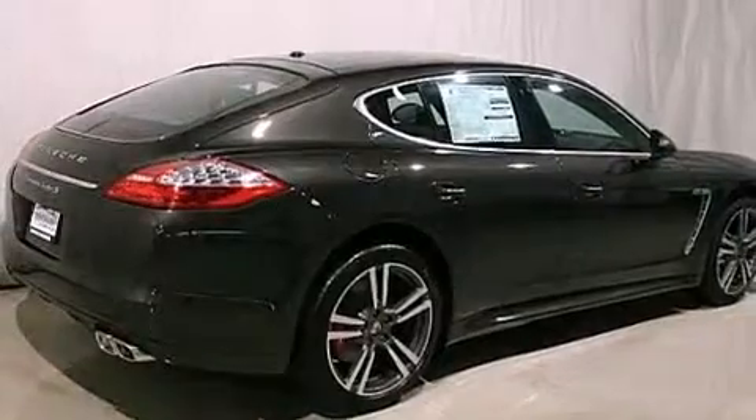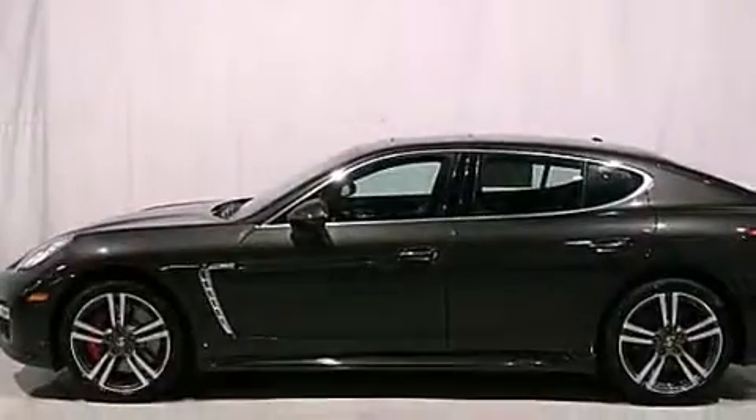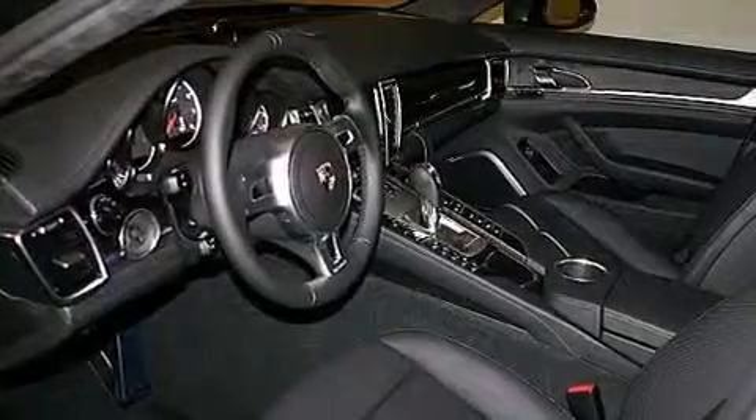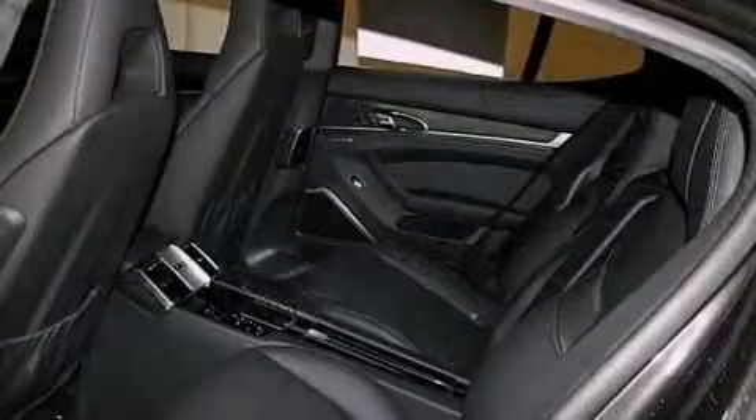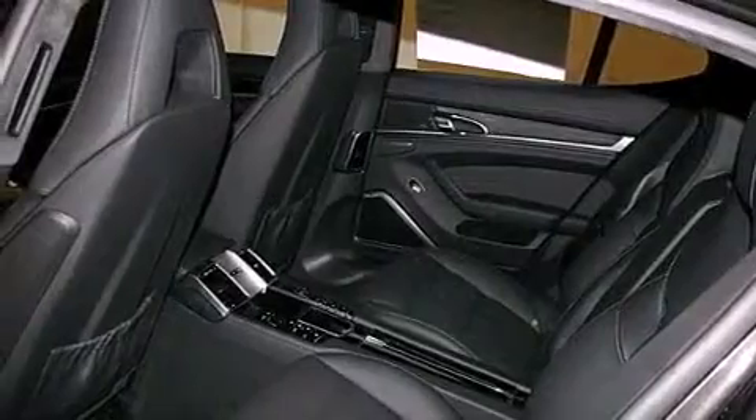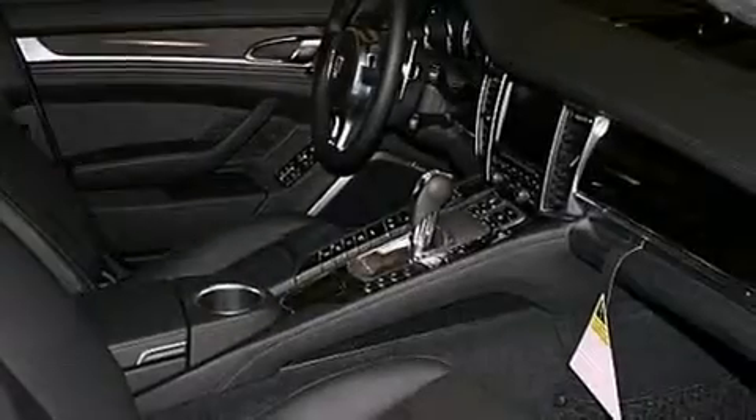Its top features include memory settings for the seat's positions so you can recall your favorite alignments with the push of one button, cruise control, cornering lights, a leather-wrapped steering wheel, a double wishbone independent front suspension, variable valve timing, a rear spoiler, a low tire pressure indicator, and a rear window defroster.